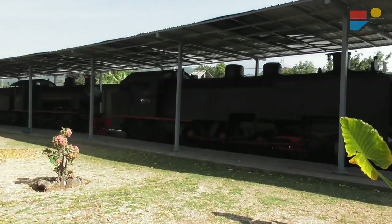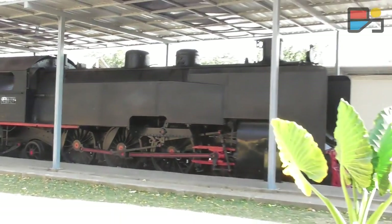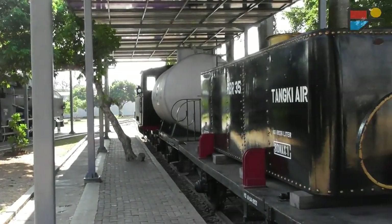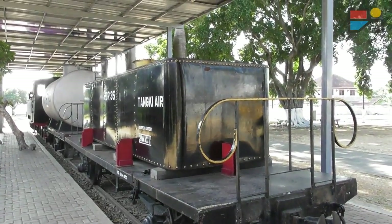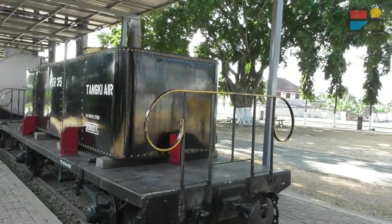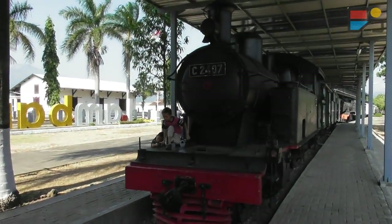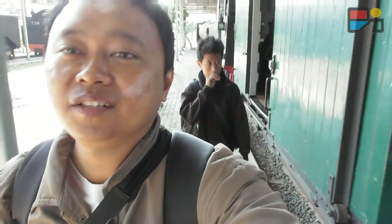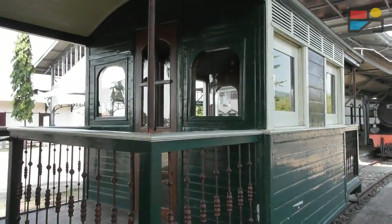Karena masih pagi belum terlalu lama ya. Ini bukan lokomotif ya, ini tanki air. Then this is Gerpong Cere, and this is Gerpong Inspeksi Sultan Madura.